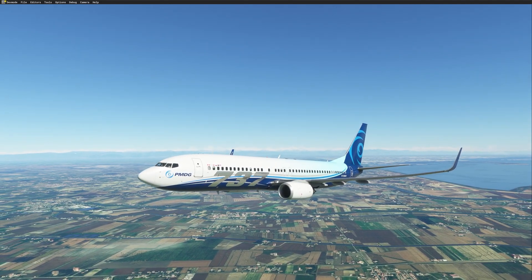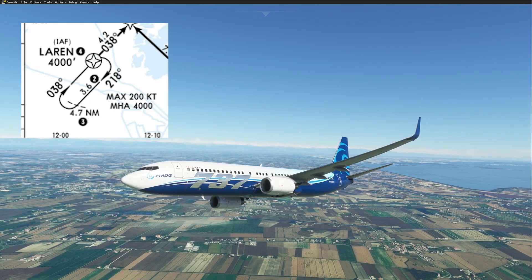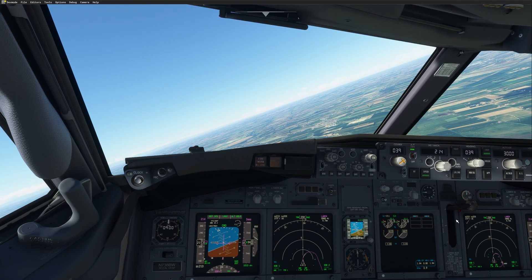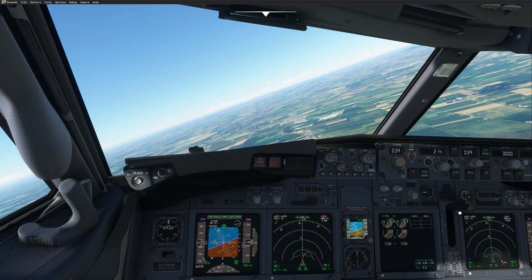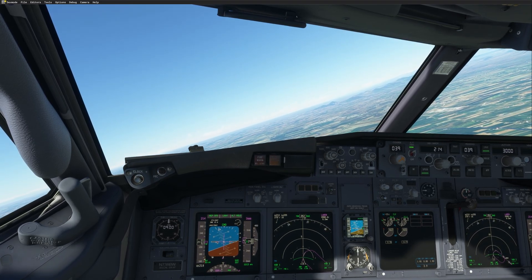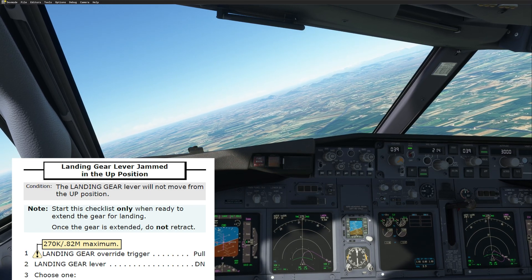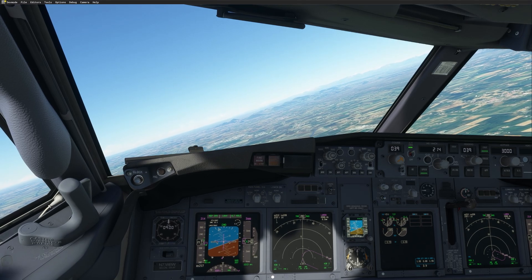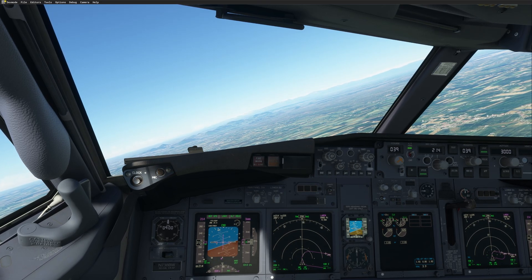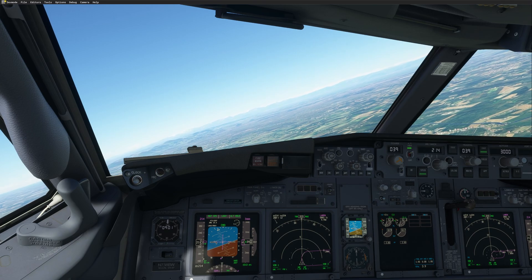We departed Geneva to Venice. Right now we are in the holding pattern in Venice, Italy at the position Laren, and we had an issue when we departed Geneva. Once we departed, we brought the gear up and once we were doing the after takeoff flow, unfortunately the landing gear lever was jammed in the up position. We were not able to move it to the off position. That's something that can happen on the 737, and for that we have a QRH.